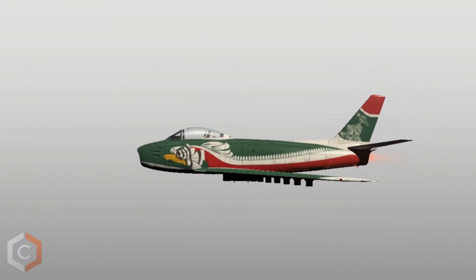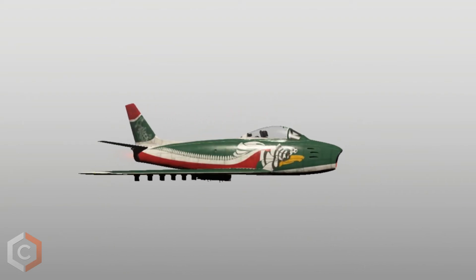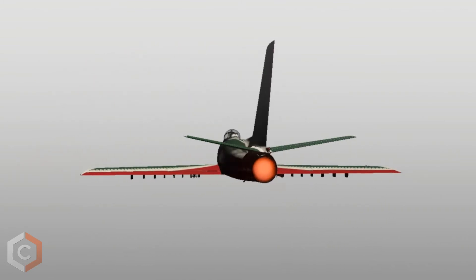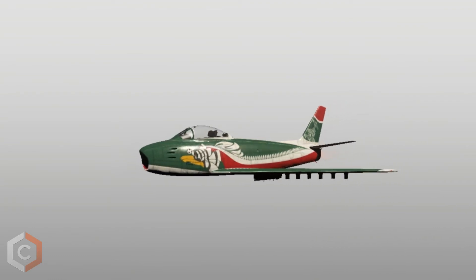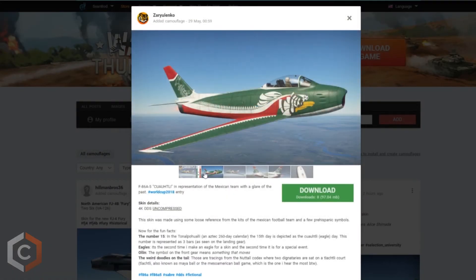And finally, coming in 3rd, we have a Mexican F86A5 made by Zaryulenko. I also got a chat with Zaryulenko about why he decided to pick Mexico as his team for this contest. He originally wasn't sure if he would be able to participate, but he knew if he did that his entry would be for his country. He has also been waiting to put Mexico on something for a long time now.